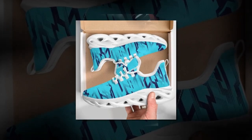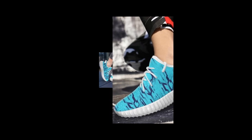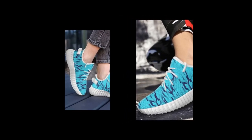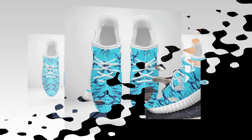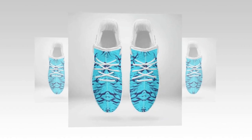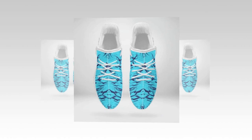Breathability is another key factor that makes these shoes a standout choice. The moisture-wicking mesh upper is designed to keep your feet cool and comfortable, even during the hottest days. It's perfect for those who live in warmer climates, or anyone who tends to have warm feet. The breathability of these sneakers ensures that your feet stay dry and comfortable, no matter where your day takes you.